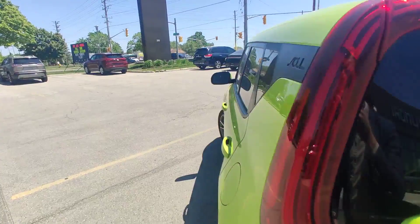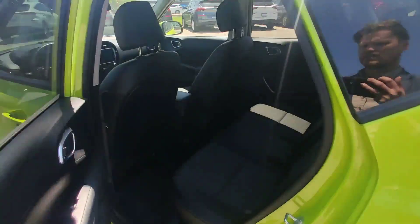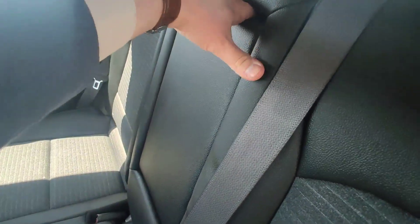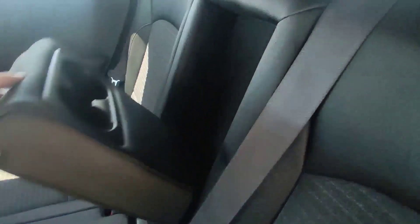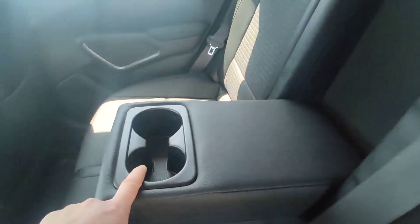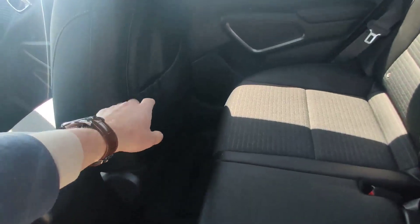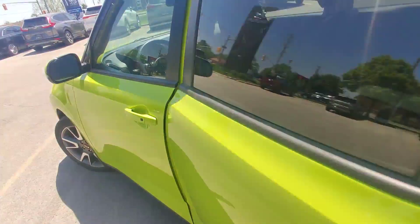On the second row of seats, you have combined leather and cloth. Here you have some space for your cups and drinks, a small storage area, and you can charge some devices over there.